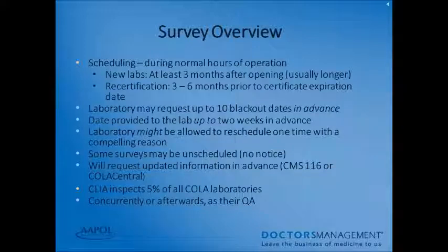Scheduling your survey should be completed during your normal hours of operation. Your surveyor is not going to ask you to come in early or stay late. New labs will be observed during three months after opening, sometimes longer but as early as three months. If you're looking to recertify your laboratory, it could happen between three to six months prior to the certificate expiration of your CLIA certificate. Your laboratory may request up to 10 blackout dates, which should be requested in advance. You may receive up to two weeks' heads-up that your survey is due.